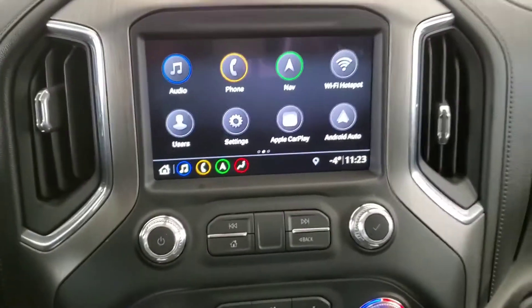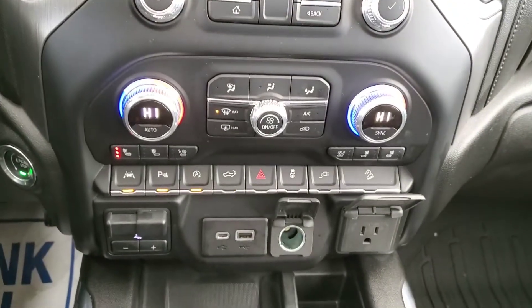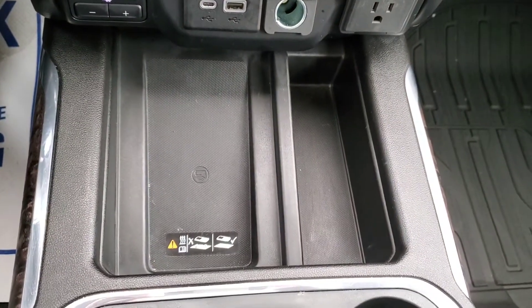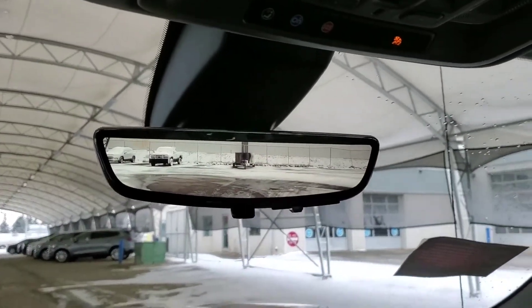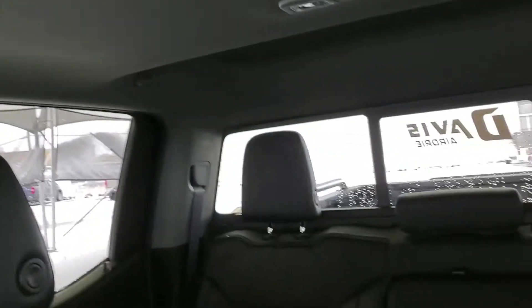We have a large 8-inch touchscreen monitor with navigation and a backup camera. It has heated and ventilated front seats, a wireless charging pad, rearview camera mirror, sunroof, and really nice leather seating for five.